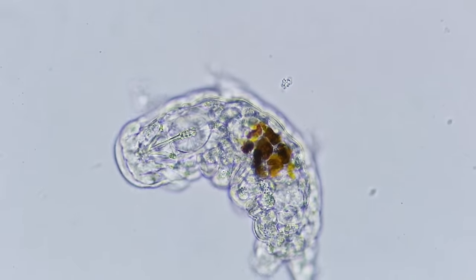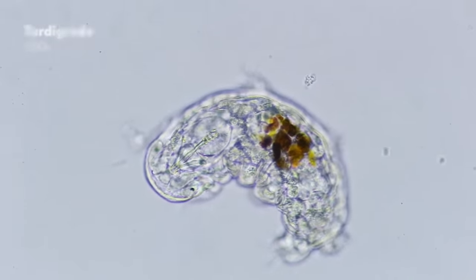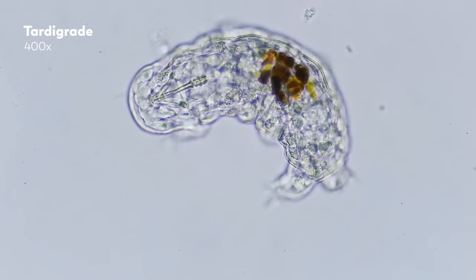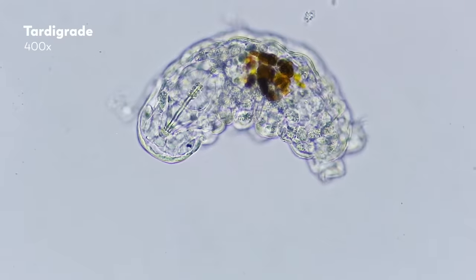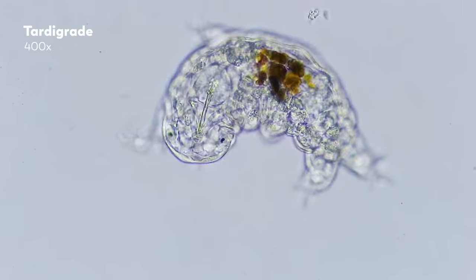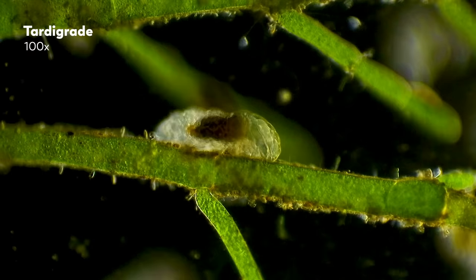The most beloved of tiny organisms is probably the tardigrade. Bumbly, cute, chubby, and eight-legged, they look like macro animals, hence their common names: moss piglet and water bear.